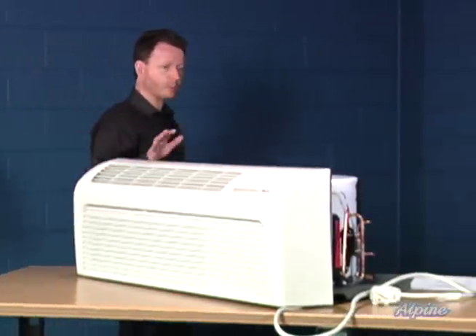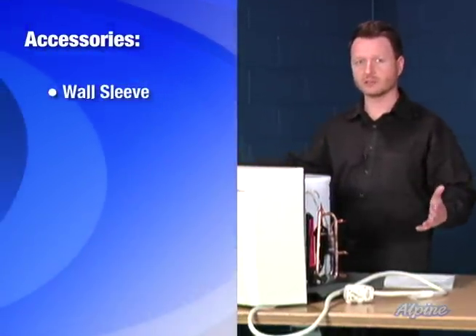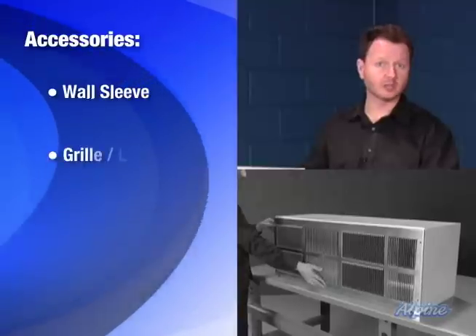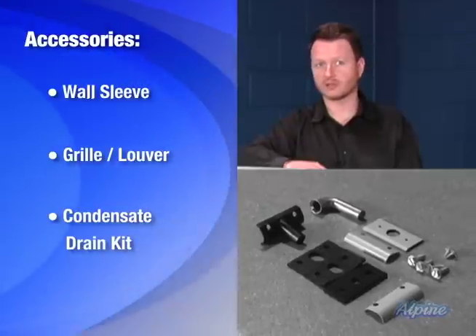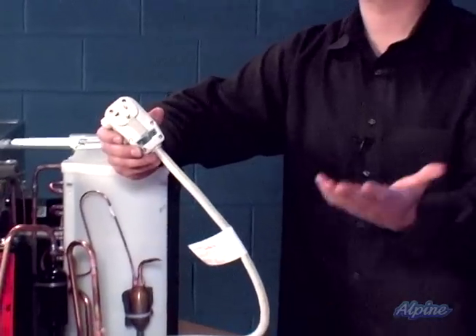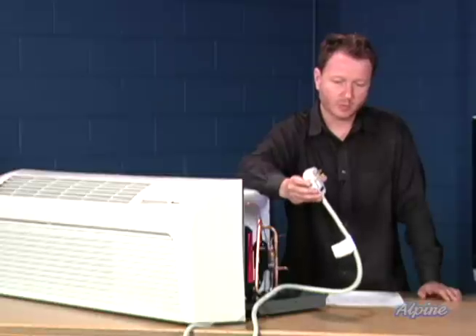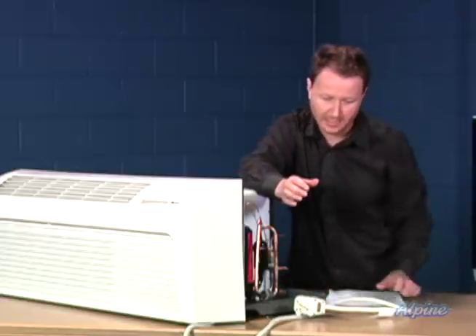There are a few accessories that you'll want to pick up, which are sold separately for the unit. Those would be the wall sleeve. Since this goes through a wall, it is required to be installed in a location where you have an outside wall on the opposite side. The wall sleeve will go through the wall and the chassis of the unit — the body of it — will slide through that. On the outside will be the grille, also sold separately, and a little kit to control the condensate or moisture as the unit operates, to control where that drains off to. All you have to do to operate it once it's put in the wall is plug it in. Since it is a 220-volt unit, it does use a different type of plug than a normal 110 unit. Be aware of that — you need to have the appropriate receptacle. Check out the chart online that shows the different receptacle types based upon the particular model and amperage that you choose.